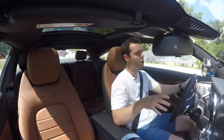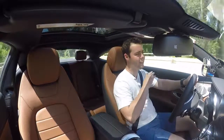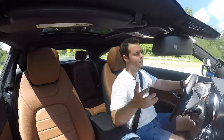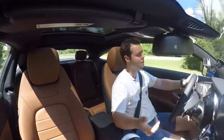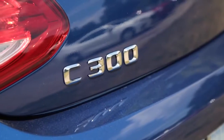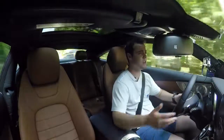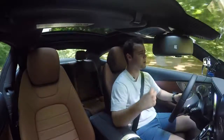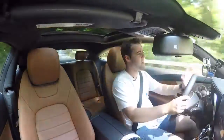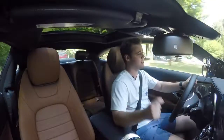Something that European car manufacturers haven't had — that American car manufacturers have on even their least expensive models — is remote start. It's really nice to have remote start, especially if you live in a colder climate and you want to turn your car on and heat it up before you go outside. In Europe, due to emissions reasons, you're not supposed to have a car idling for long periods of time when you're not in the vehicle, so they don't have remote start. But thankfully through Embrace and an app on your phone, you can actually remote start your C300.